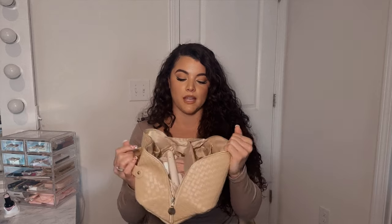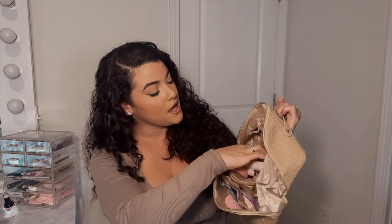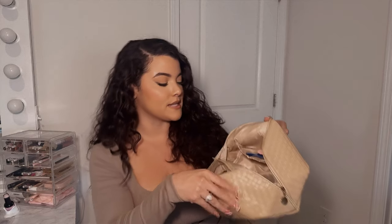Let me open this for you because you will not believe how much stuff fits in here. We have a lot of pockets — some in the back, a lot of storage at the bottom, and storage in the back as well. There's also a zipper pocket in the center where I keep my little travel perfumes, just in case they break so they won't get all over the place. It's small but has a lot of storage.